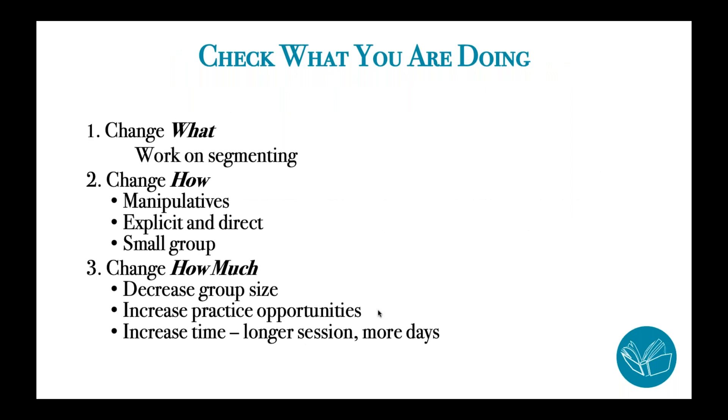I also want you to think about changing how much instruction students are receiving. You can increase their number of instructional opportunities to respond by decreasing the size of the group. You can increase their number of practice opportunities by distributing practice throughout the day, and you might think about increasing the amount of time — either providing more minutes per small group session or providing small group instruction more days of the week. Perhaps you've been meeting with that student three times a week; you might think about increasing that to four or five.